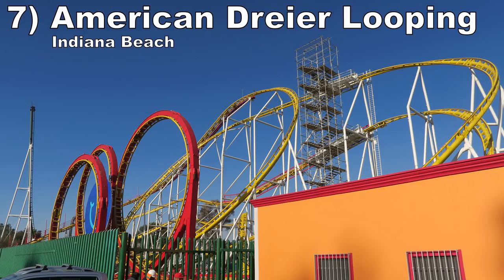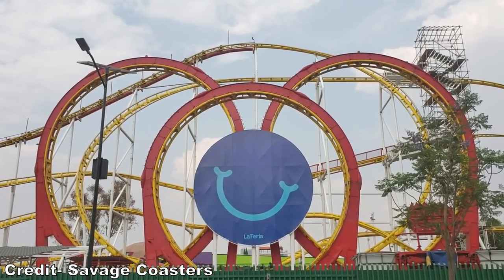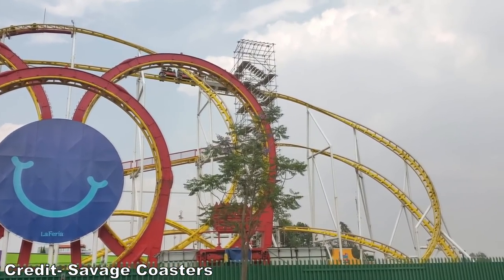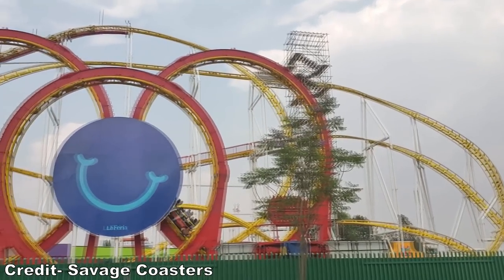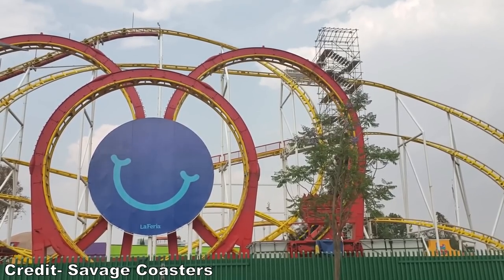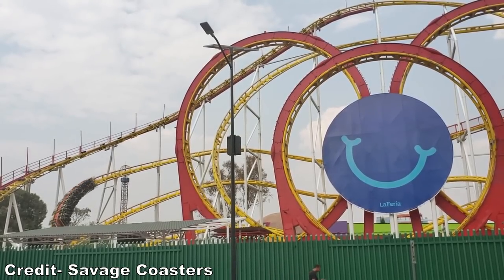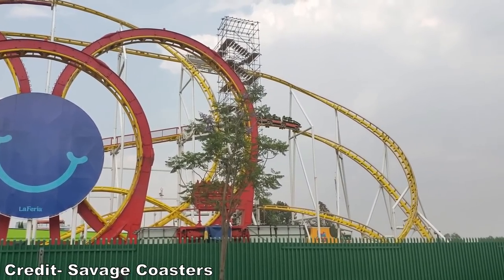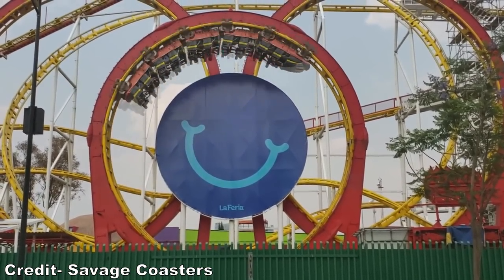#7: American Dreier Looping at Indiana Beach. Chimera was arguably the most intense coaster I ever experienced when I rode it at Laffaria. I would go into more detail in a separate review, but that coaster was incredible — it ran trimless and hauled through the layout. The three inversions had insane positive Gs and caused me to gray out without fail. Then the lack of braking caused the dips and twists in the second half to have much stronger airtime and laterals than expected. I'm excited to see the Schwarzkopf Triple Looper make a triumphant return to Indiana Beach.